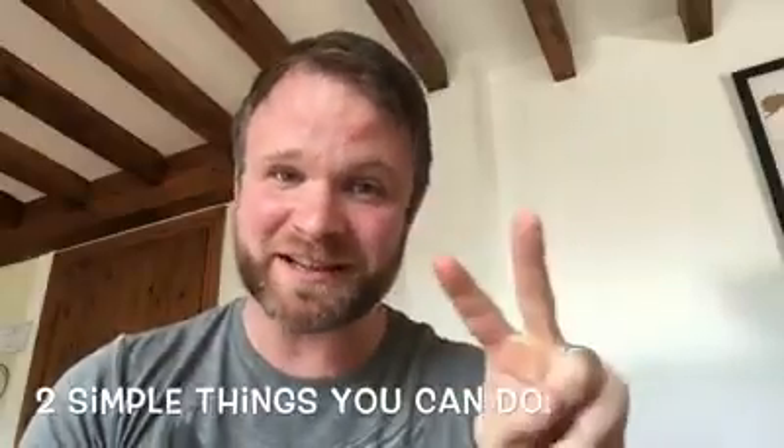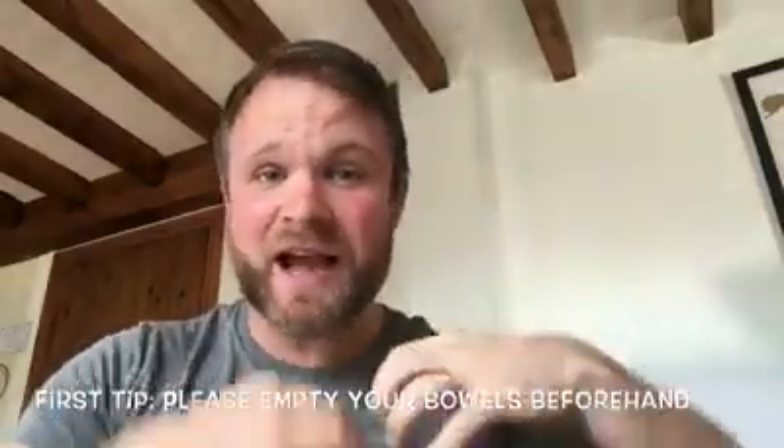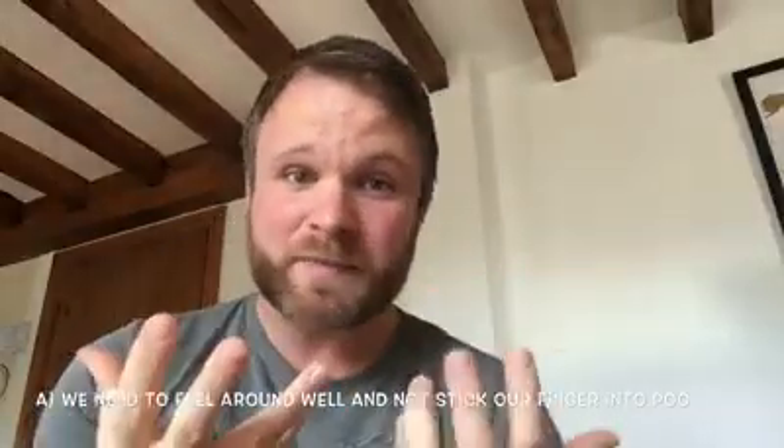Two simple things to do. First off, please make sure that you have cleared your bowels out. Have a poo before you come for your examination. Two reasons for that. Firstly, because when we have a feel around, we need to be able to feel the thing that we're looking for rather than just put our finger into a whole load of poo.